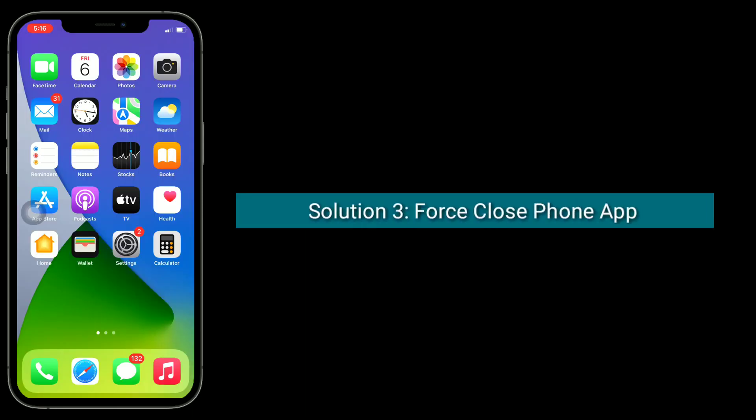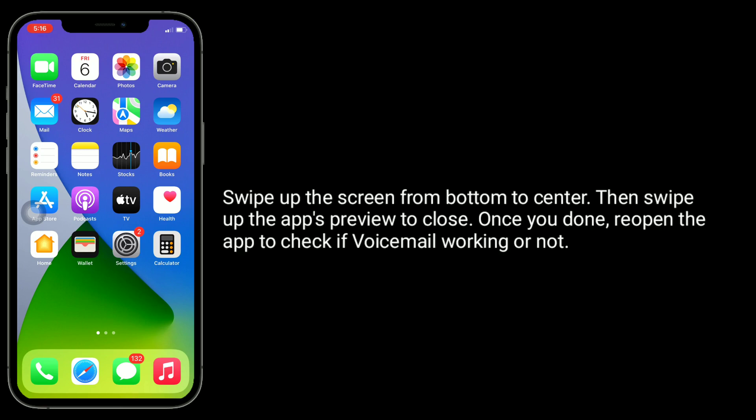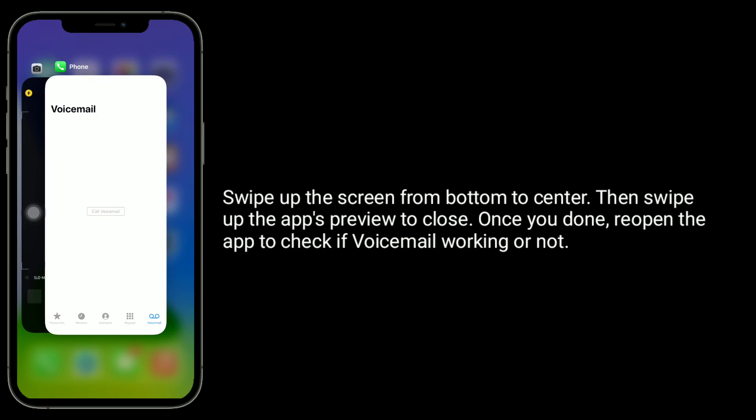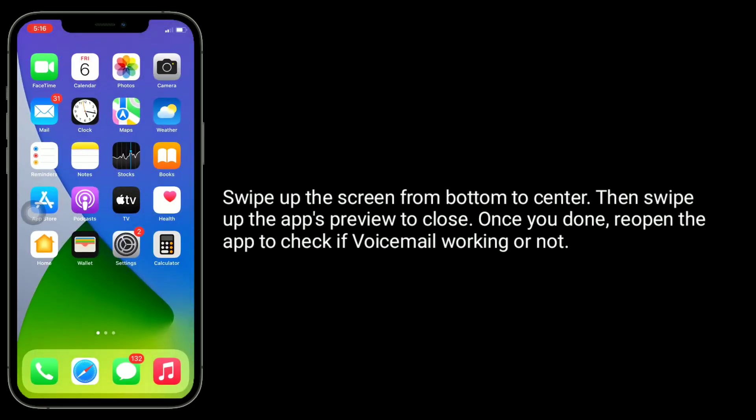Solution 3 is to force close the phone app and reopen it. Swipe up the screen from the bottom to the center, then swipe up the app's preview to close it. Once you're done, reopen the phone app and check if voicemail is working or not.